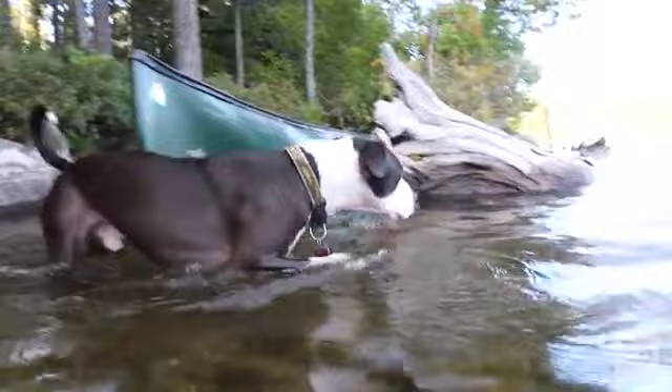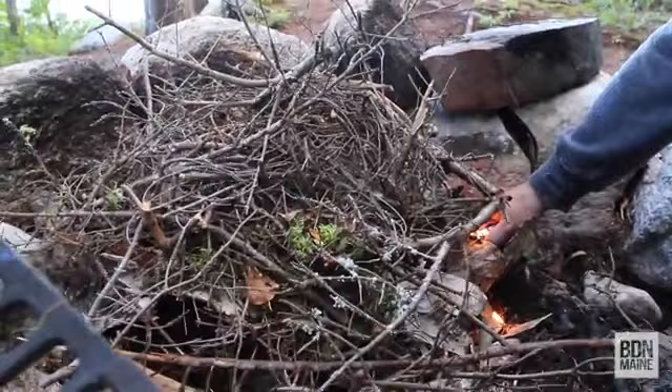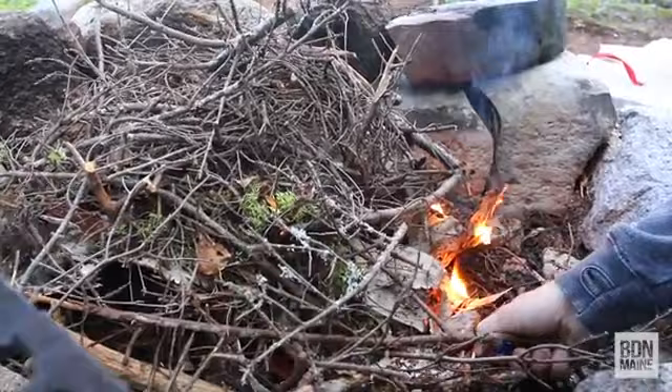Now we're going to be working on building our fire. We found some birch bark, which is great for starting a fire. We found it on a fallen tree, so don't take bark off of live trees. That particular type of bark will burn even when it's a little bit damp, so it's a good thing to start a fire with. Then you work your way up to small sticks, then larger sticks, and then you have your bundle of firewood that we purchased on the way here.